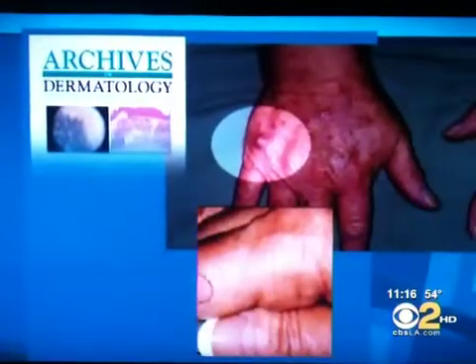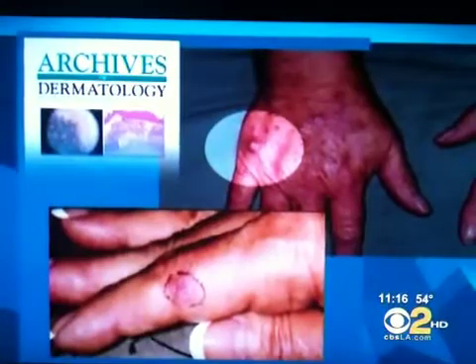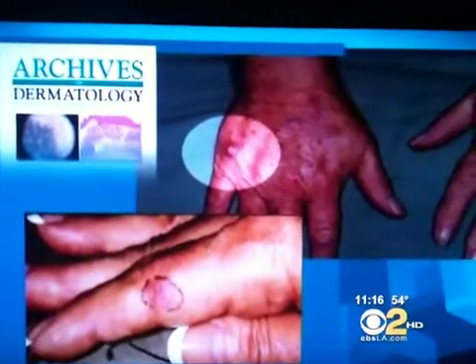Two otherwise healthy, middle-aged women developed skin cancer on the backs of their hands. The only connection: they both had long histories of drying their nails under these UV lights. Whether it's to dry the nail polish faster or harden the gels, these UV nail dryers are extremely popular. The question is, are they safe?